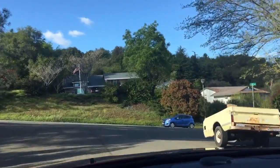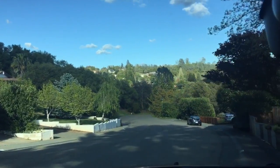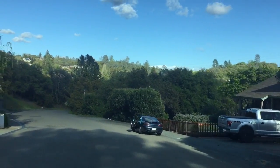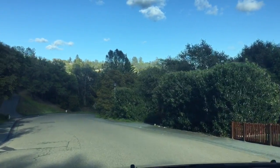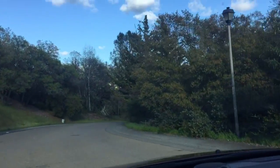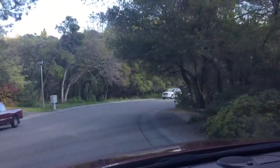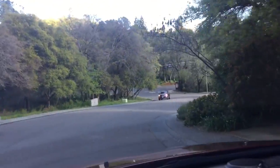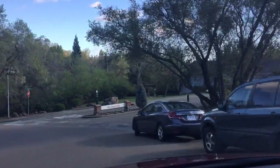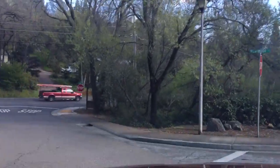So this is Incline Way. Some carpenter just left here and left his trailer. We're going down Incline in a decline, and after we get down the decline on Incline, we're coming to Derry Road. And over here is Westwood Hills, which looks like a nice little development on Westwood Drive.